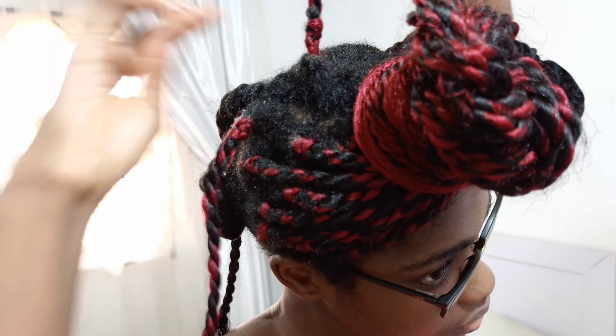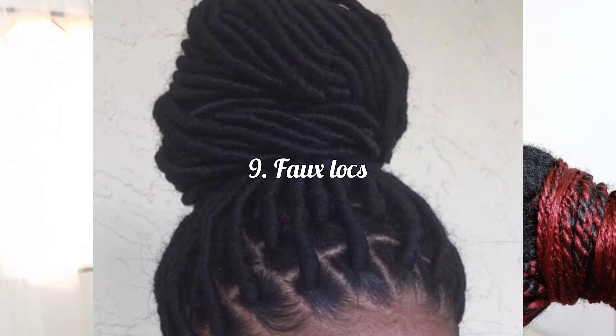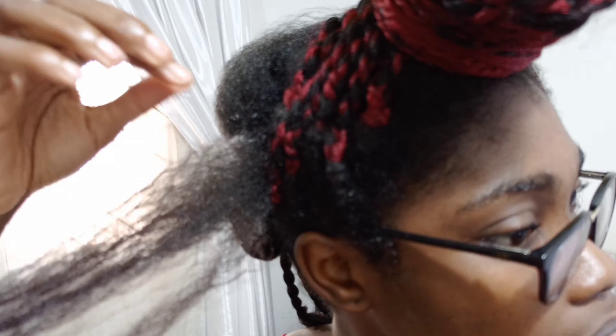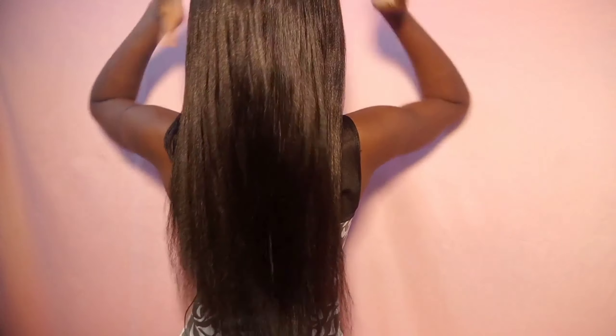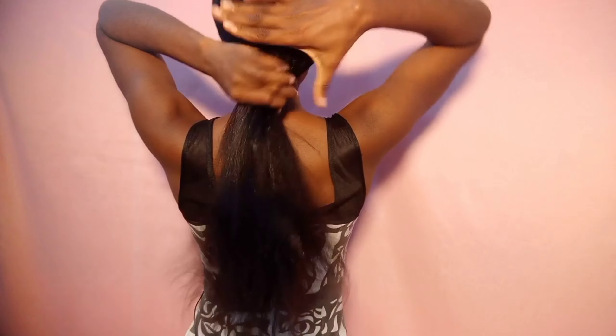The first protective style I'm going to share in today's video is fox locks. Now, no style is 100% protective — every style has its pros and cons, advantages and disadvantages. In the first part of this series I talked about how the different protective styles protect your hair, their advantages, and also their cons.